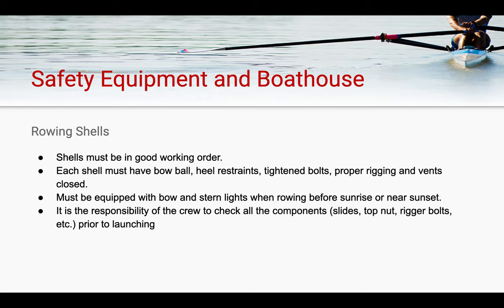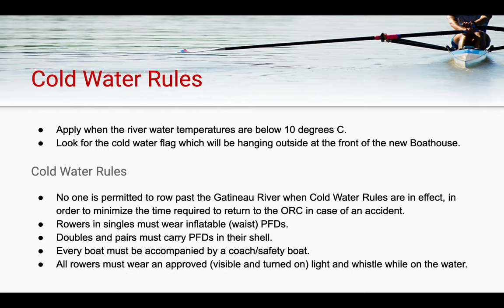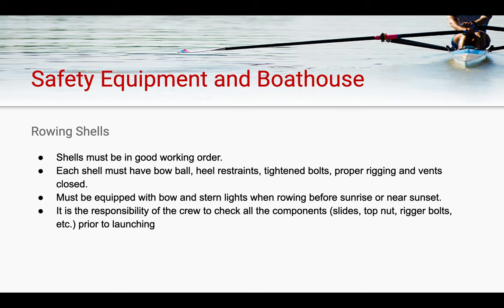Rowing shells must be in good working order prior to launching, and it is the athlete's responsibility to check these before going out. Each shell must have a bow ball that is attached and in good working order, heel restraints to limit the amount a rower can lift their feet from the boat in the case of a capsize, tightened bolts, proper rigging, and ensuring that all vents are closed into the hull. Additionally, shells must be equipped with bow and stern lights when rowing before sunrise or near sunset. It is the responsibility of the rowers in the boat to check all components prior to every launch.